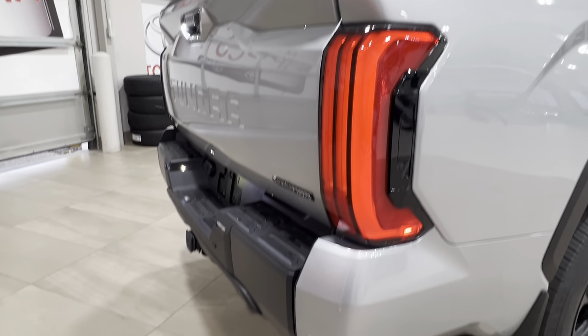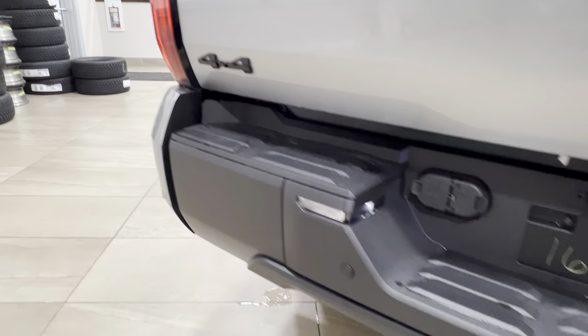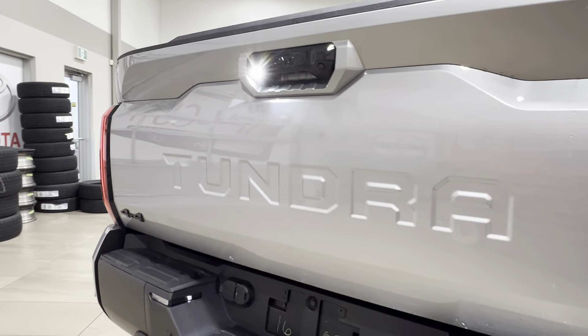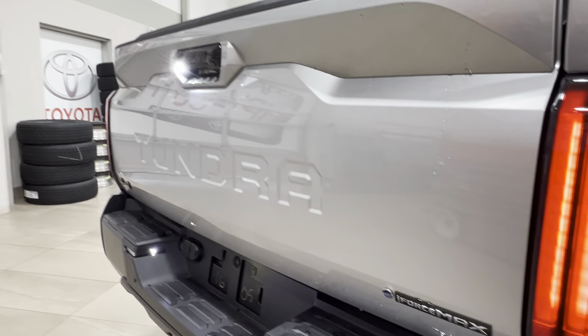Approaching the back of the vehicle, across the back just like the front you've got backup parking sensors going the whole way. There's a 4x4 badge on the left, a hitch receiver down below, and a spare mounted underneath. Then you have your Tundra logo inset across the back of the bed and the iForce Max badge on the bottom right-hand corner.